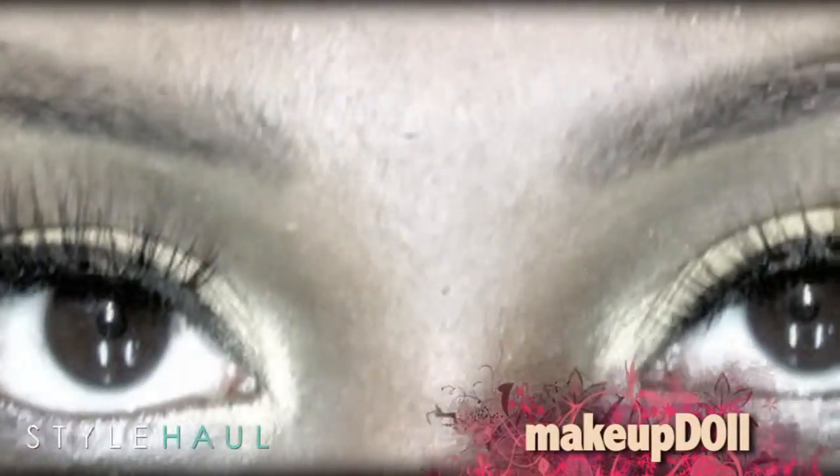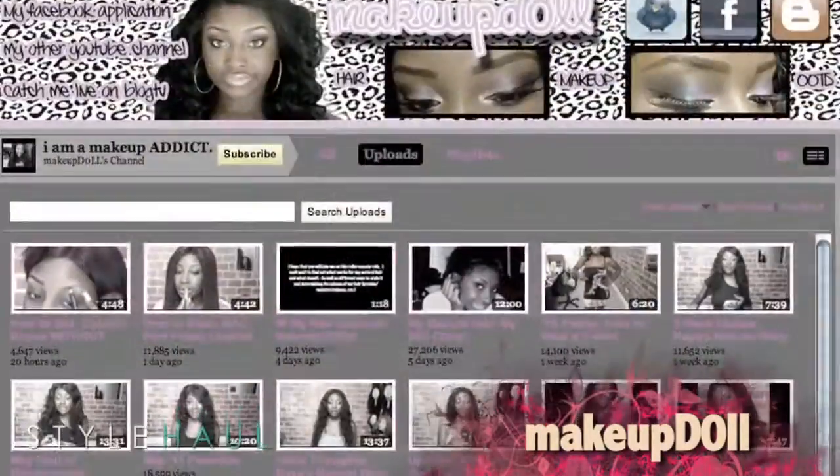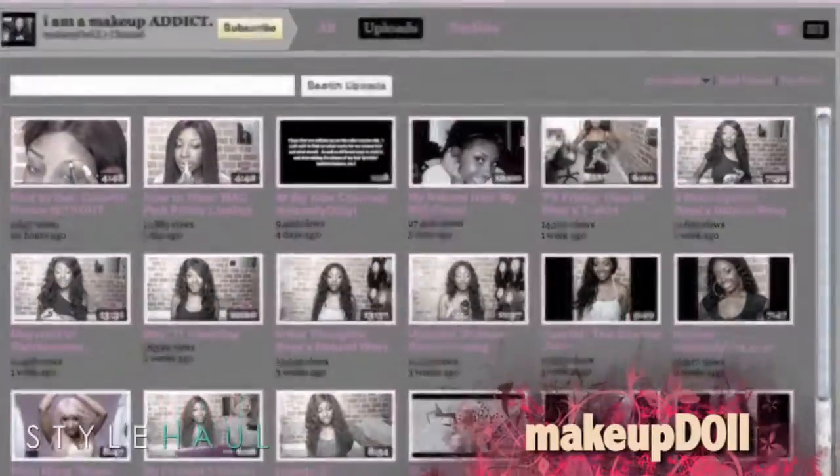Hey, dolls and gents. Keisha is a southern gal who loves shopping, makeup, and blog TV. In this video, she shows us a look from the music video Super Bass by Nicki Minaj. Whoever her makeup artist is, I'm in love with that person.